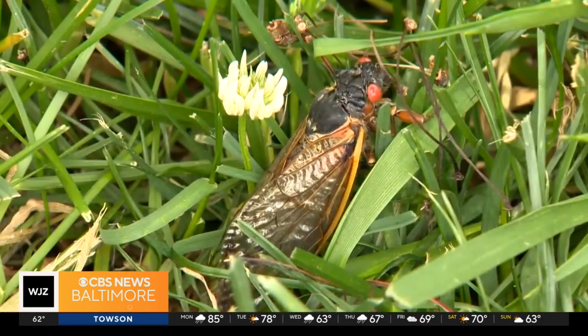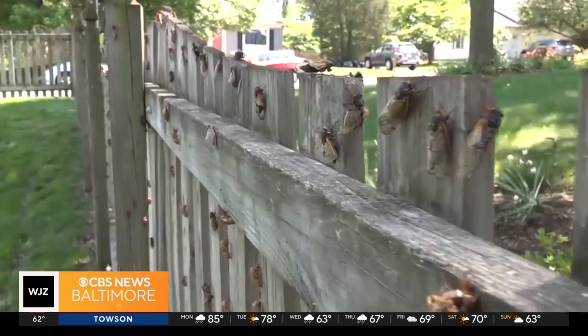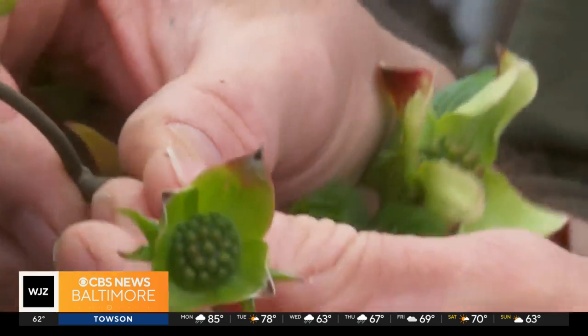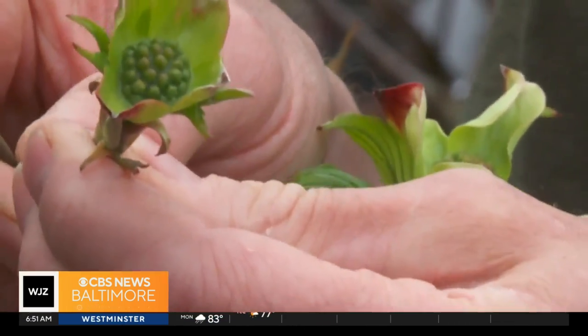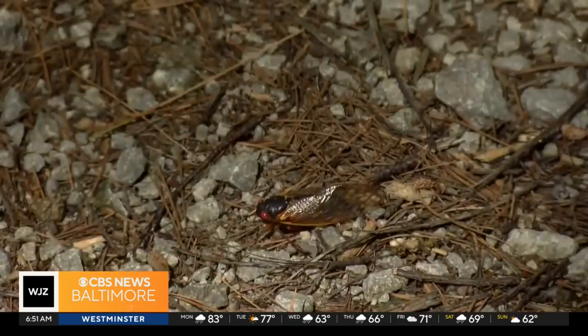As they're laying their eggs in their life cycle, they'll damage the stem of a tree and that will cause that stem to eventually die — what we call flagging.